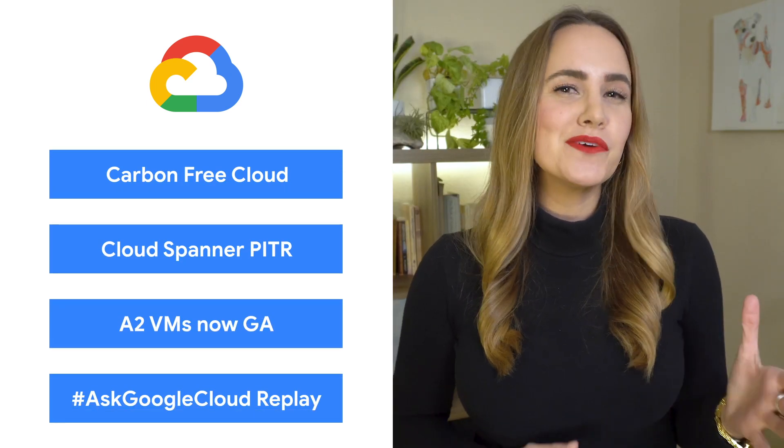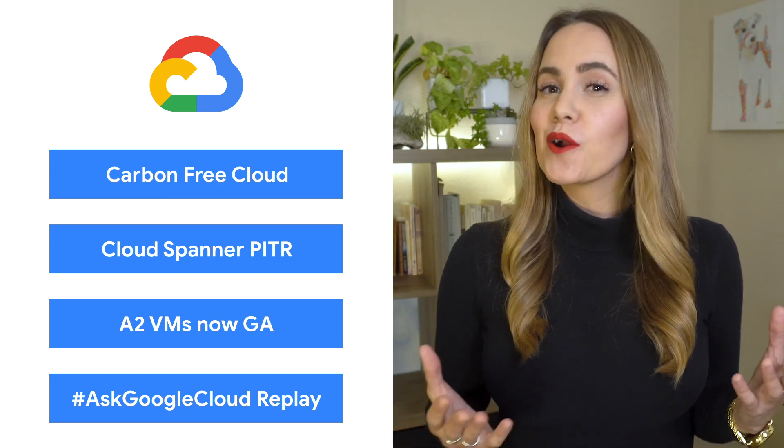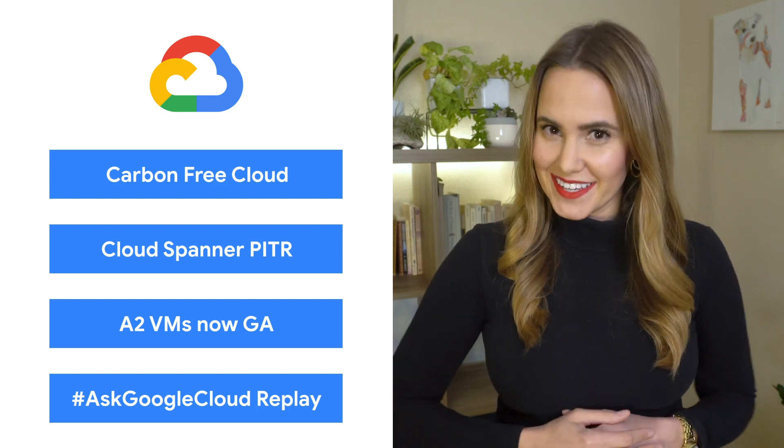Today, we're talking about sustainability, Spanner, a Compute GA, and live Q&A. I'm Jenny Brown, and welcome to This Week in Cloud, where we serve you the lowest latency news.